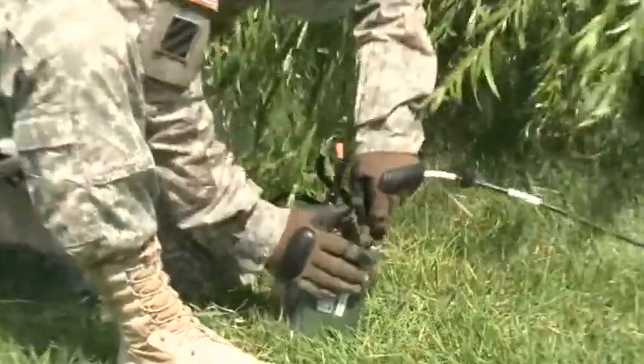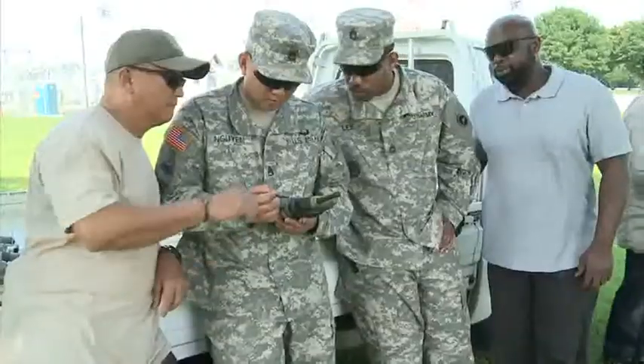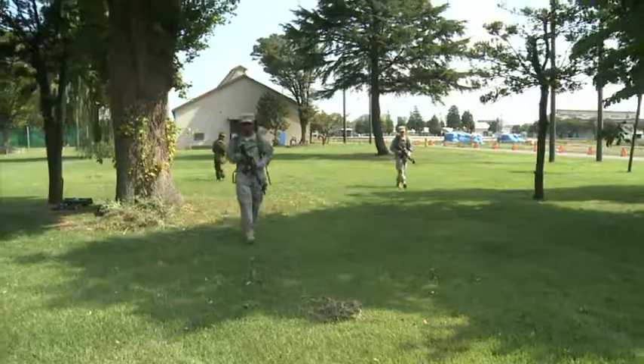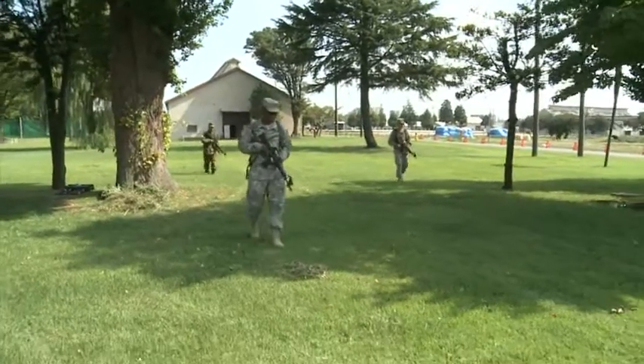IEDIS consists of manual and wireless tripwires, booby traps, and control devices meant to simulate the IED threat. Once enabled, they are hidden and put to the test.